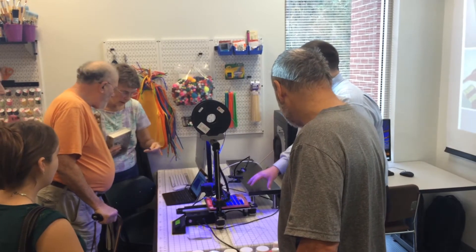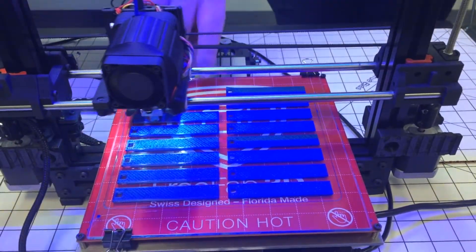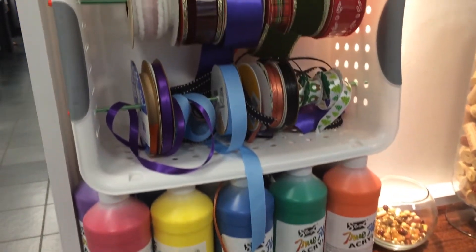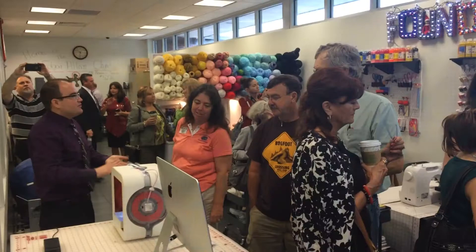Library leaders say the Foundry is kind of a throwback to the days of making things with the help of the latest technology. There's a value in producing something. It makes me feel good to be in here and make something, so I'm hoping the community will like it too.